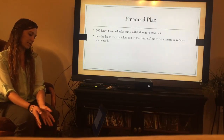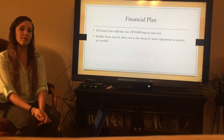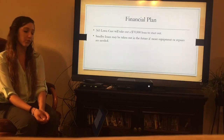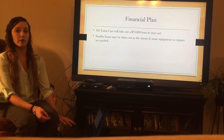The financial plan is basically going to be a $70,000 loan to start out, and that's going to be what keeps the company going. Small loans may be taken out in the future if more expensive equipment is needed. That sums up the business plan for 365 Lawn Care.